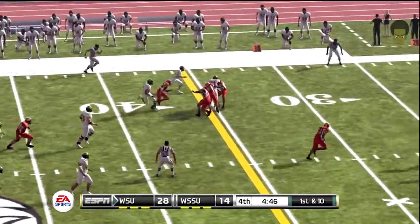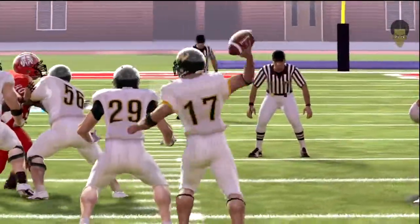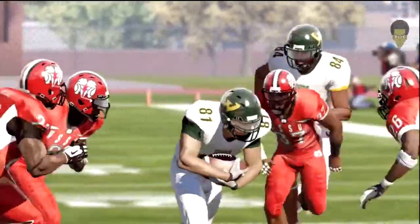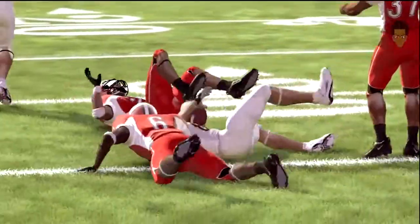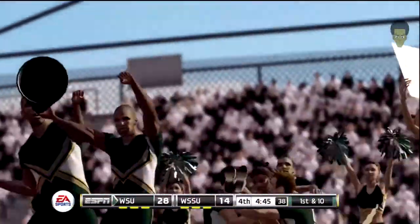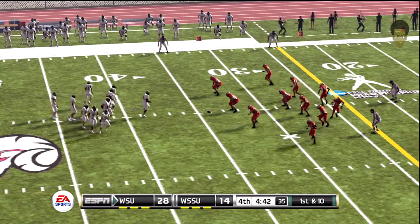He's at the 40, taken down at the 34. That was a great route by the receiver — it started out looking like a streak, but in reality it was going to be a corner route the whole time. Nice job of beating the zone coverage and getting the first down. From the 34-yard line, first down.